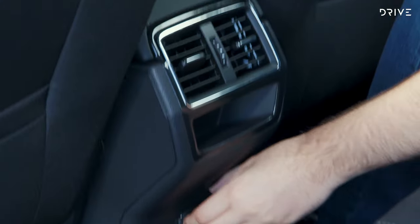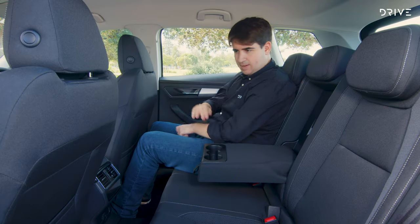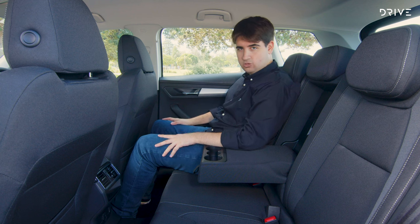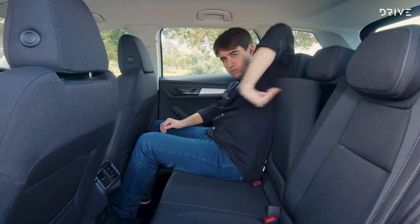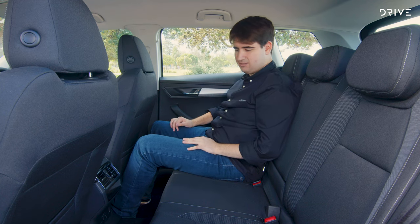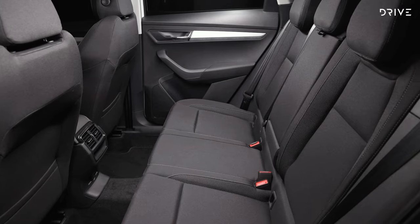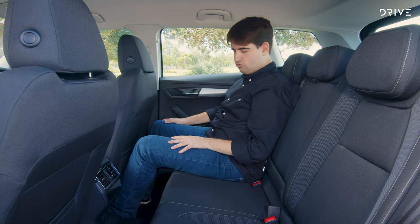In the rear you've got air vents, a single 12-volt socket, a fold-down centre armrest with cupholders, map pockets on the front seats, and bottle pockets in the doors. This model doesn't get the Varioflex removable seats found in the more expensive Style, but the seat bench is really comfortable, the fabric is good — it's a little bit flat but otherwise pretty good — and big windows help kids see out on a long drive.